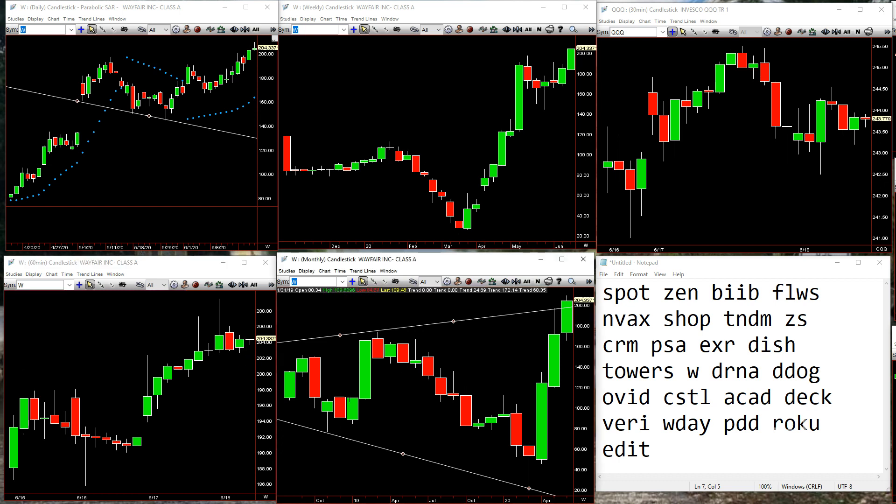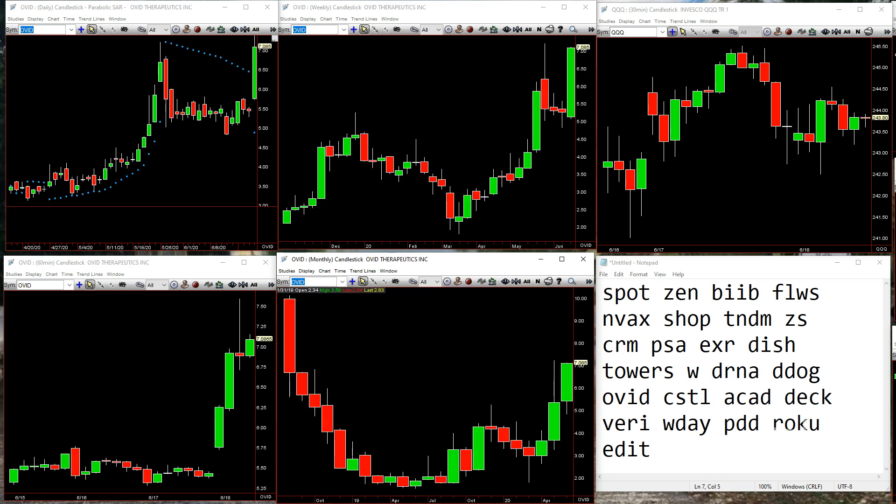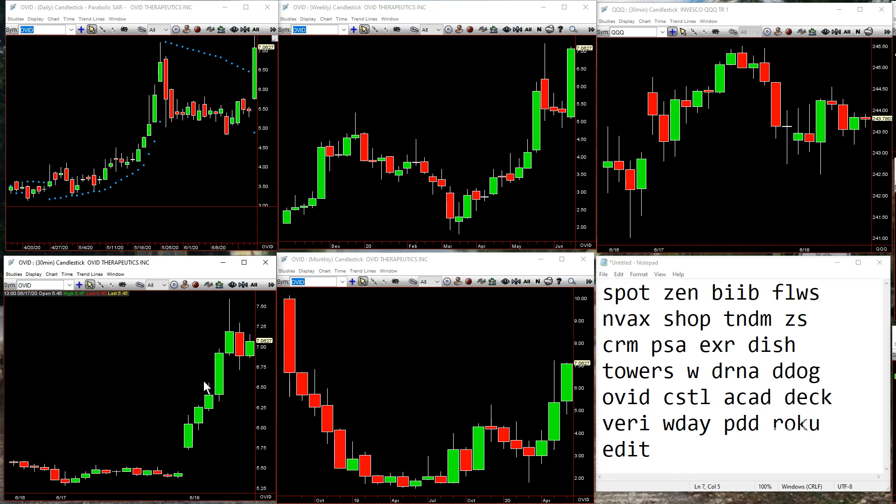We've got OVID. Look at the weekly — you see that inside bar that pokes down and comes back up? There you go — and that's over 557.75. Now trading 706. So far so good. We'll see if that gives you anything more of an entry over here. Might get it inside 30, so we'll see how that goes.